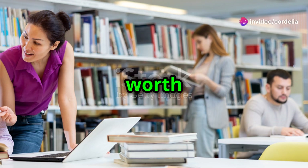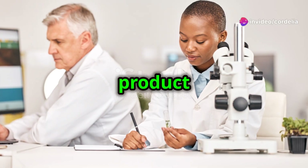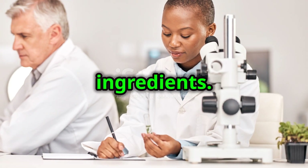So is IQ Blast Pro worth it? If you're looking for a well-rounded supplement to support cognitive function, this product offers a compelling mix of scientifically-backed ingredients.